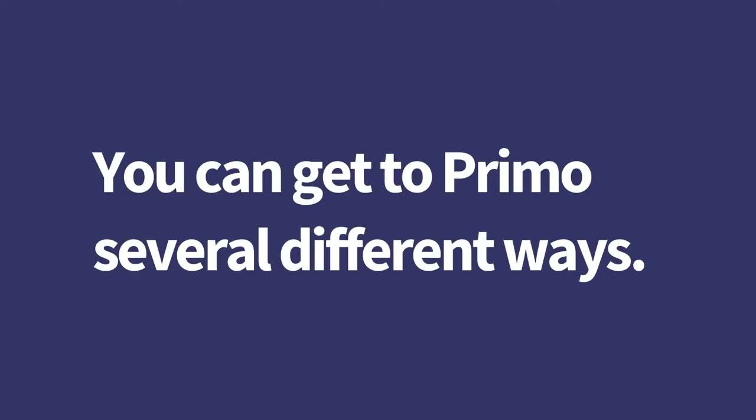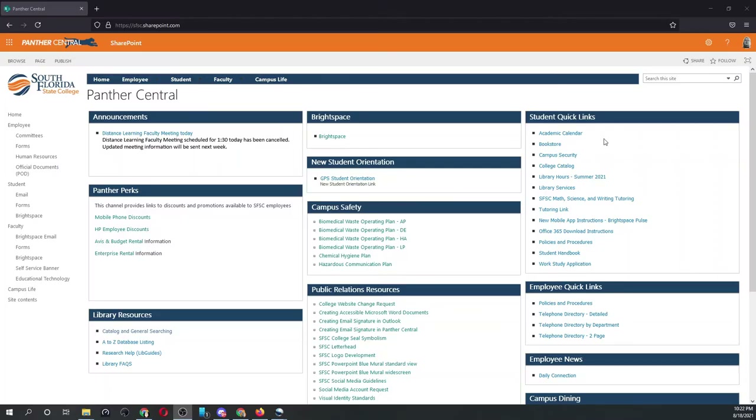You can get to Primo several different ways. Log into Panther Central. Find the block marked Library Resources on the Home or Student tab, and choose Catalog and General Searching.